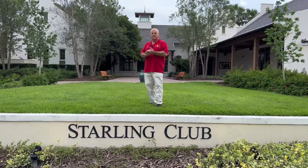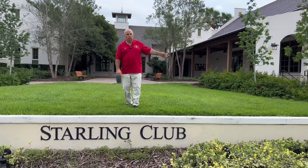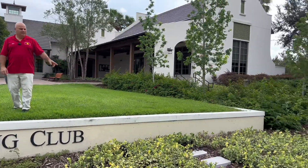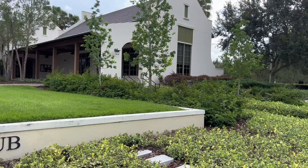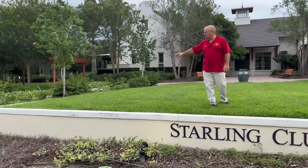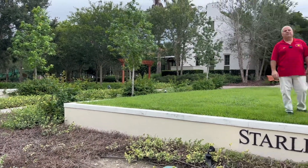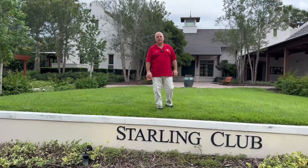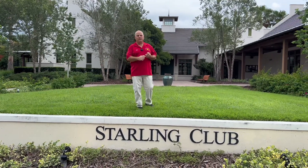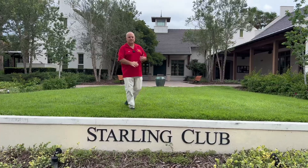We're here at the Starling Club. The Starling Club has a dog park, pool, kiddie pool in the back, a gym, and there's actually a game room inside as well as a swing set. I'm going to show you all these amenities. Again, these are for Fishhawk Ranch residents only. But if you live anywhere in Fishhawk Ranch except for Fishhawk West, you can use these amenities.